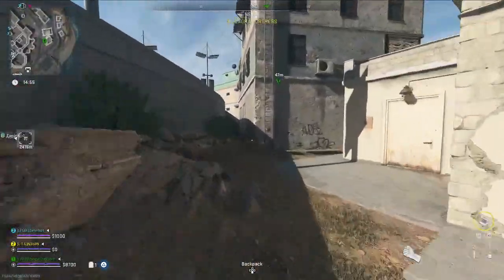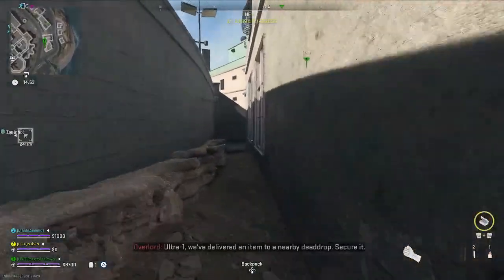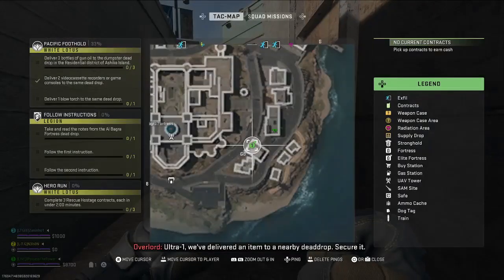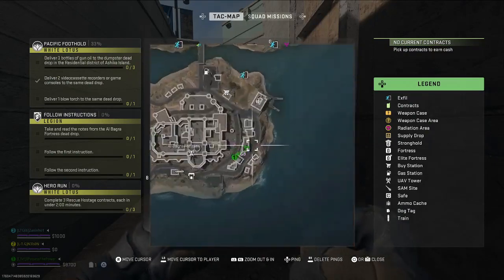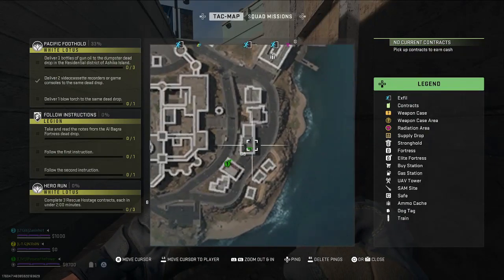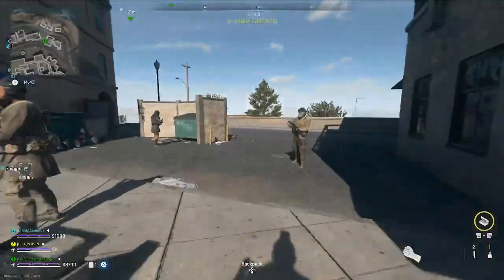For you guys today I have a Legion Tier 4 story mission called Follow Instructions. For this mission what you need to do is go to Al Bagra Fortress to the dead drop and take and read the instructions inside, and then you need to follow both the instructions. Our map now shows the exact location of the dead drop.